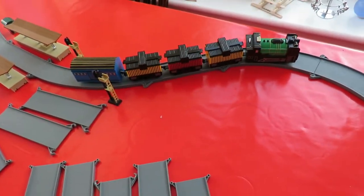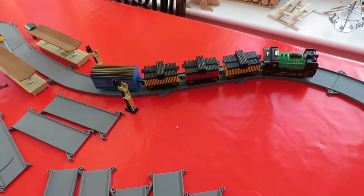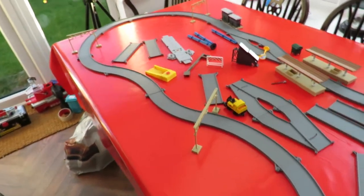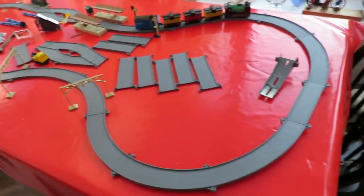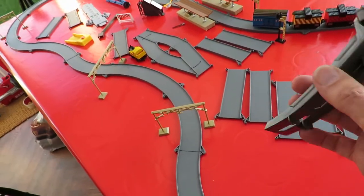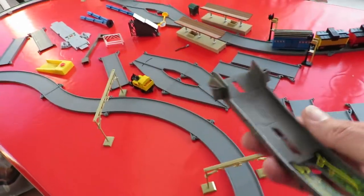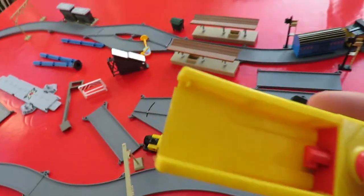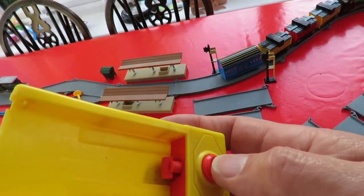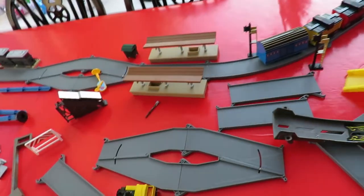Now, bearing in mind I bought it at the recycling centre, where it's stuff that's been taken to be dumped — how much do you think it cost me? There are a few bits there that are nothing to do with it. That's one of those Hot Wheels type tracks. And that's a little launcher for another type of toy car. They're nothing to do with it.